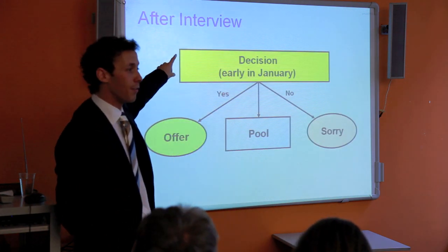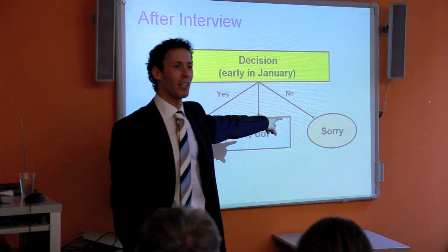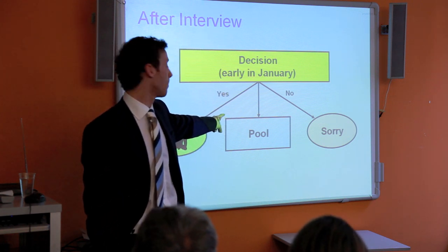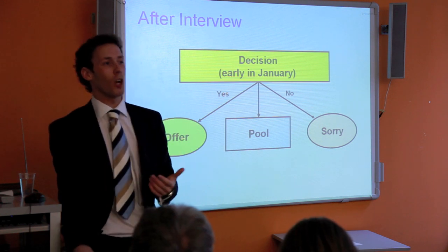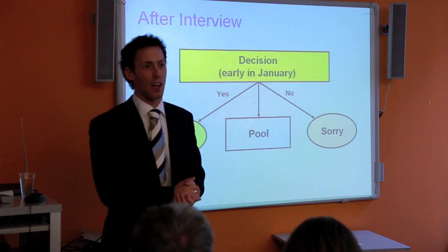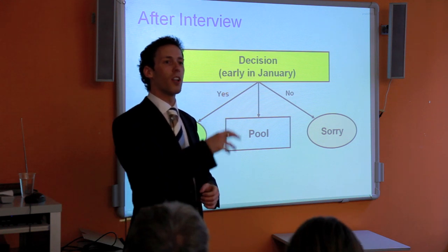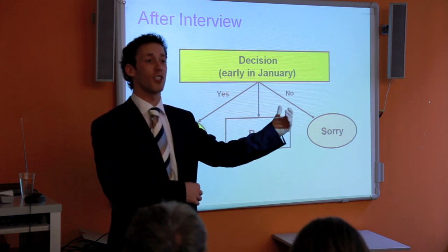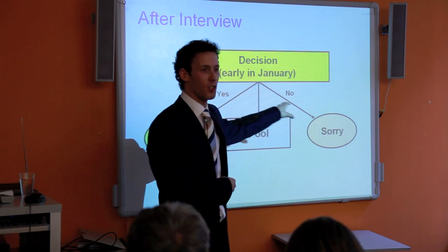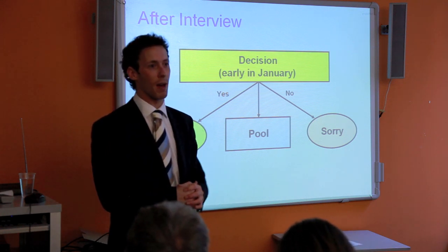The decision comes in early January. If you've got an offer, they'll give you a yes. If not, you'll get a rejection letter. Alternatively, you might be put in a pool — your college thought you were good but don't have a place, so they forward your application to a different college who might then offer you a place. So there are three different outcomes you might get back from Oxford or Cambridge.